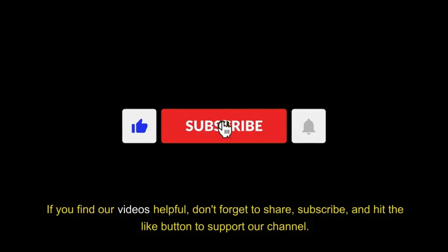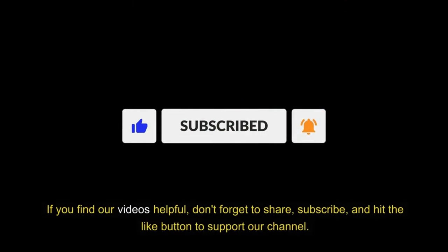If you find our videos helpful, don't forget to share, subscribe, and hit the like button to support our channel.